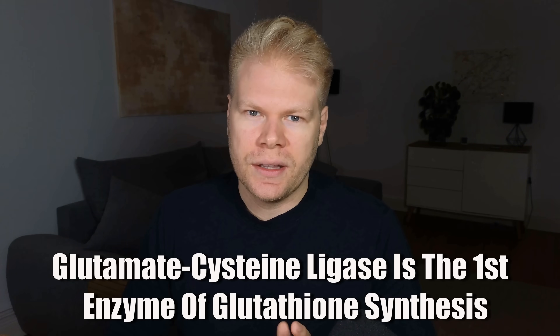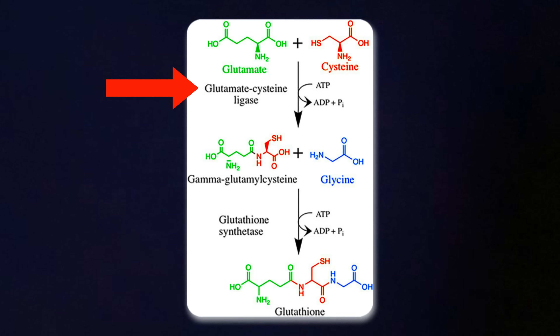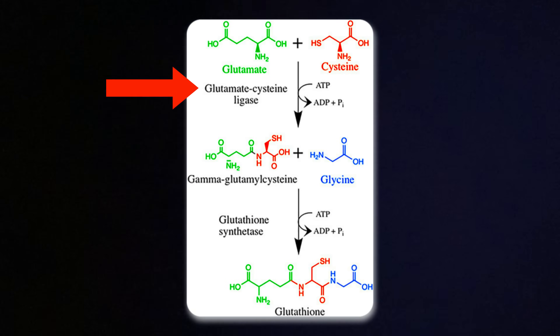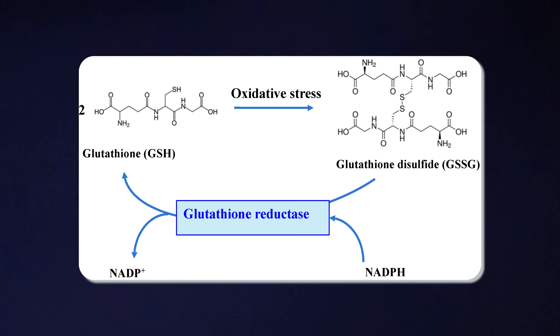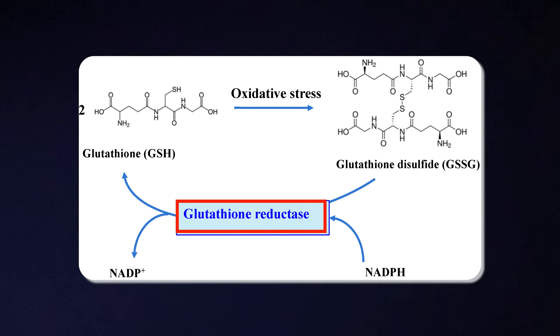This includes glutamate cysteine ligase (GCL), which is the rate-limiting step in glutathione synthesis. GCL controls how fast your body can actually make glutathione from its amino acid building blocks — cysteine, glycine, and glutamate. If GCL is running low, it doesn't matter how much NAC you take; your body can't produce enough glutathione to meet demands. Sulforaphane also increases levels of glutathione reductase, the enzyme that recycles used-up glutathione back into its active form. This two-part approach — boosting production and boosting recycling — makes sulforaphane one of the most effective ways to strengthen your entire antioxidant defense system.